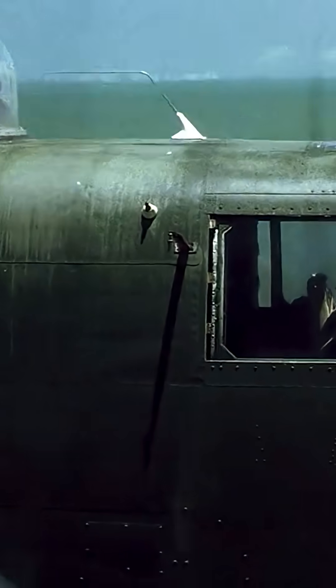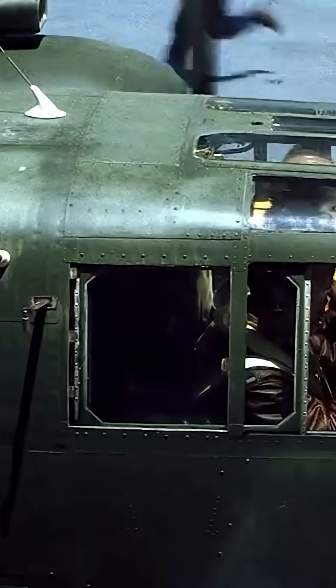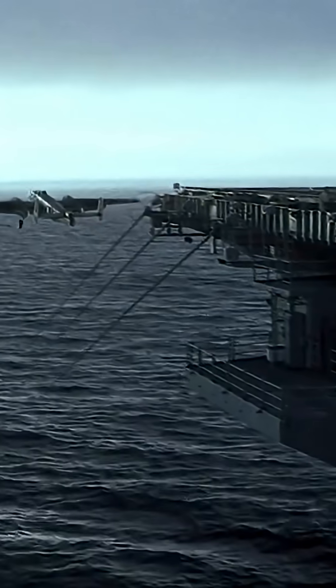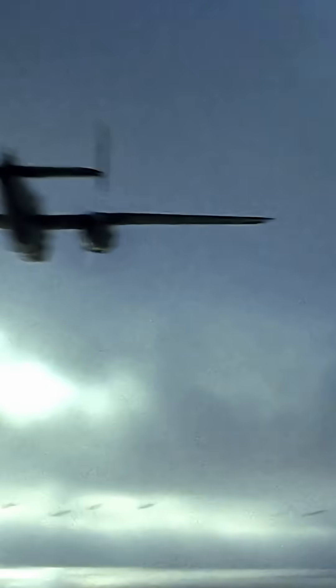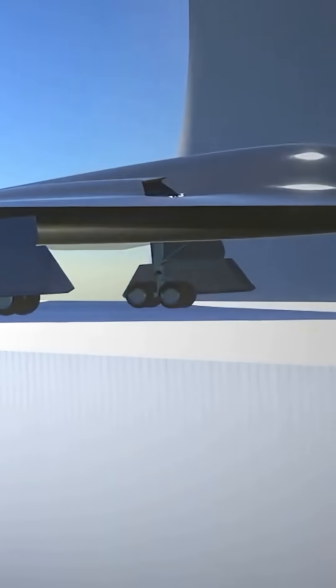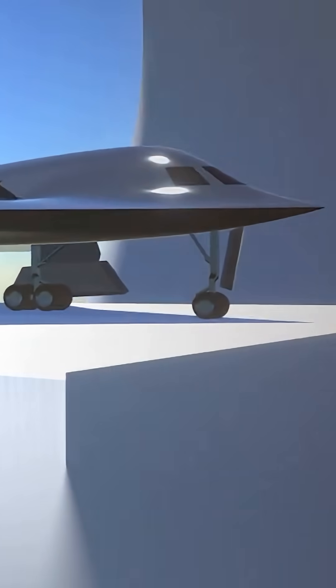First, the name Raider is a historical tribute. It was chosen in honor of the legendary Doolittle Raid of 1942, when a group of US airmen carried out a bold, unexpected strike on Tokyo. That spirit of daring and technological audacity underpins the new aircraft.